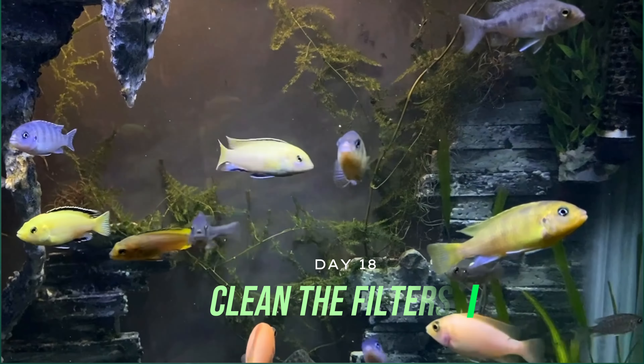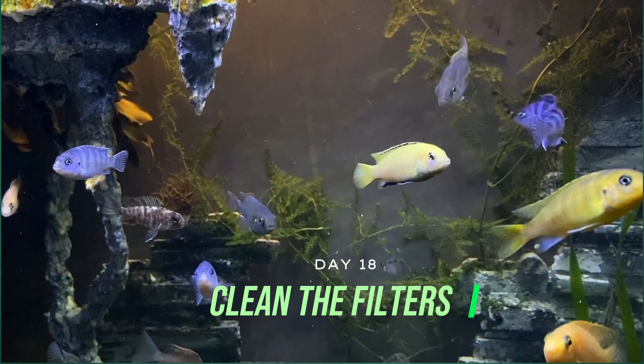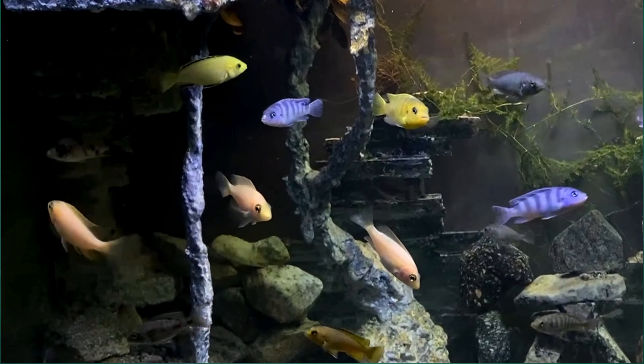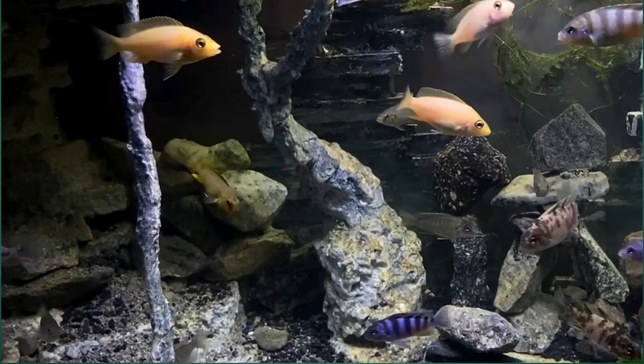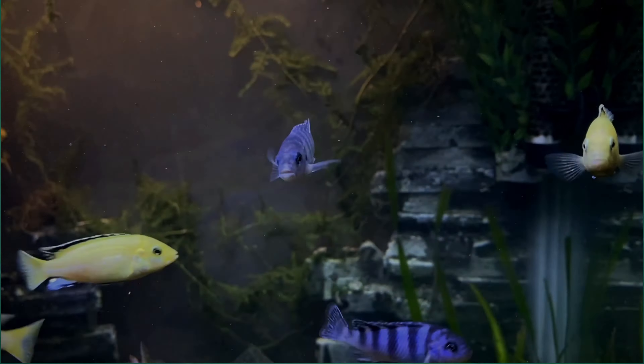Next, we proceeded to clean the filters, ensuring that the water circulation and filtration systems function optimally. Clean filters are vital for maintaining water quality and providing a healthy habitat for our cichlids.